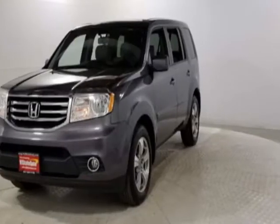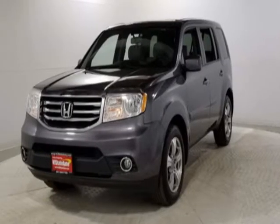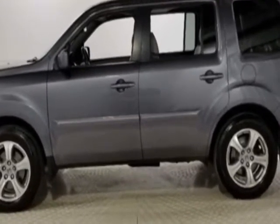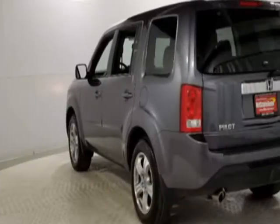Check out this 2015 Honda Pilot. Carfax has certified this Pilot as having one owner. This Pilot has just under 94,000 miles, and this vehicle has a limited warranty.